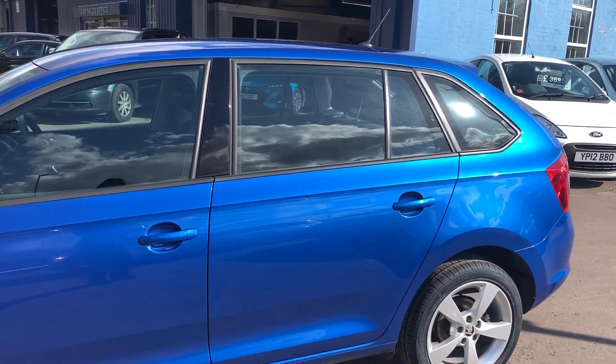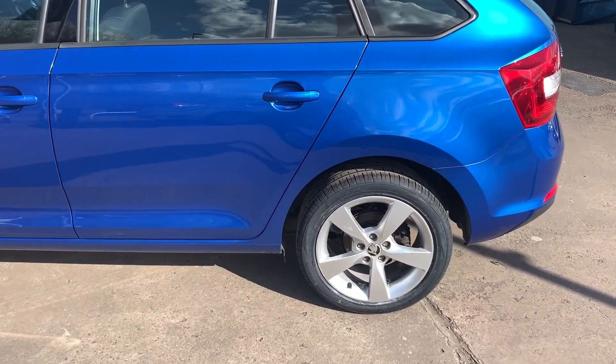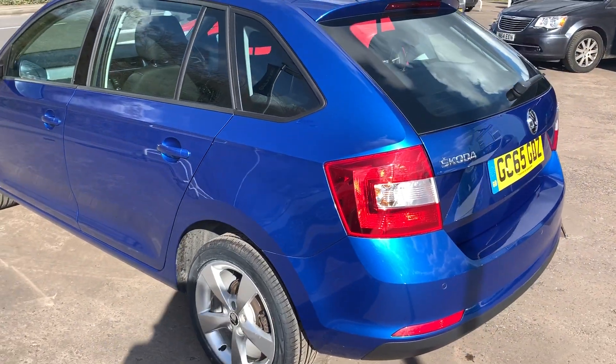This car is a metallic blue, has a 1600 diesel engine, alloy wheels, air conditioning, electric windows in the front and rear, electric mirrors. It's a 5 speed.